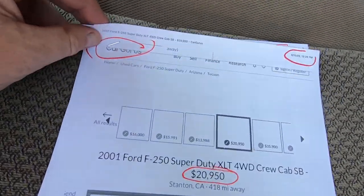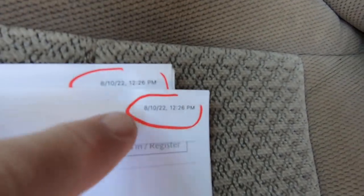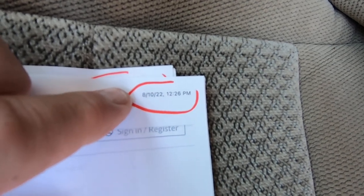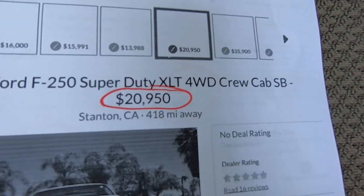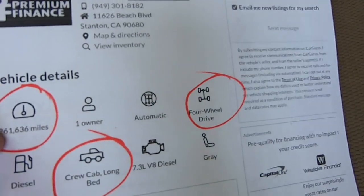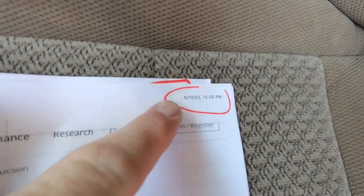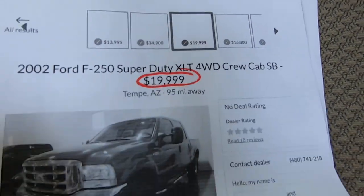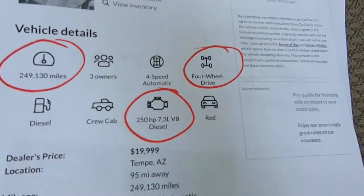Let's look at Car Gurus comps to see how we price it. I ran these about an hour ago. An '01 XLT at $20,950 with 261,000 miles — more miles. There's a maroon one in Tempe at $19,999 with 250,000 miles, four-wheel drive, 7.3. And this is probably the scariest comp because it's from Wyoming, which means it's got to be rusty underneath. They have it at $16,000 with 238,000 miles — basically the same mileage, about 8,000 more. Diesel and 4x4, but it's Wyoming.